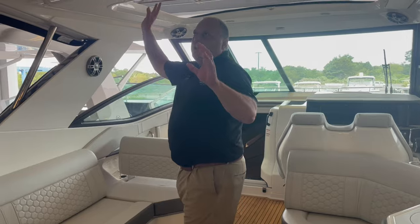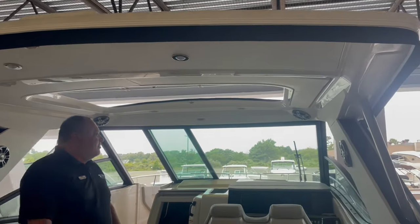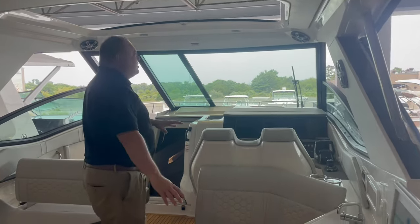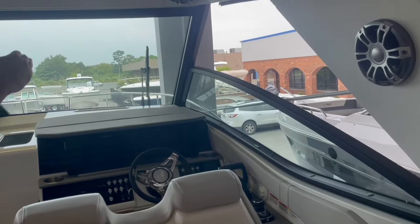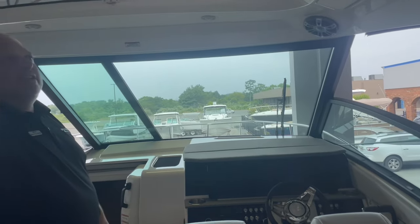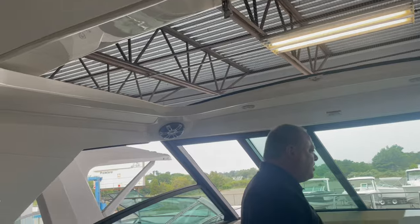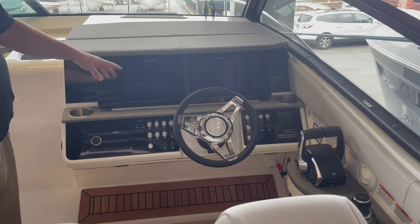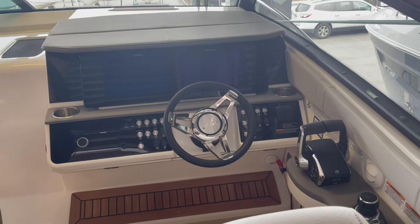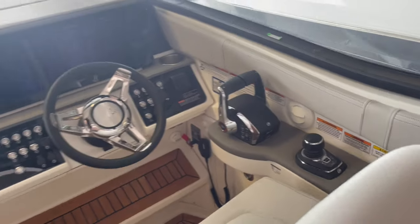This boat has a hardtop with full enclosure in the back. Moving forward, this is the open coupe style, so you have a full windshield in the front and open sides along with a sliding skylight. The boat's equipped with two screens, GPS chart plotter, fish finder, and radar. It also has joystick docking and digital throttle shift.